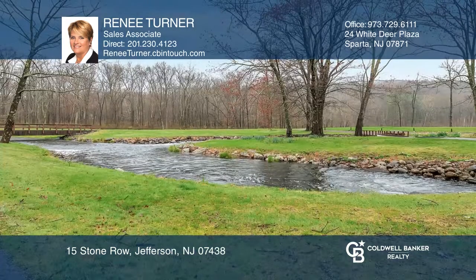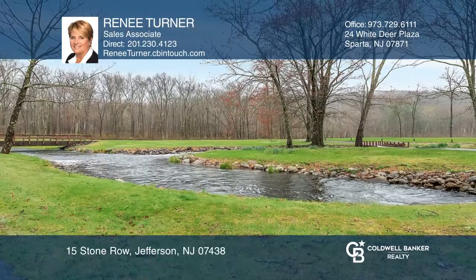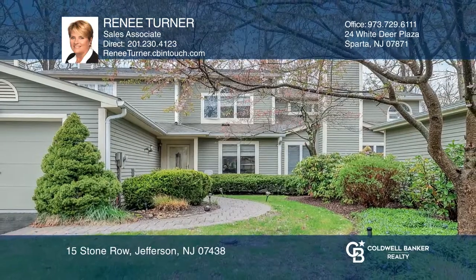The community is well maintained and lovely, and is waiting for you to see it yourself. Schedule a tour with Renee Turner.